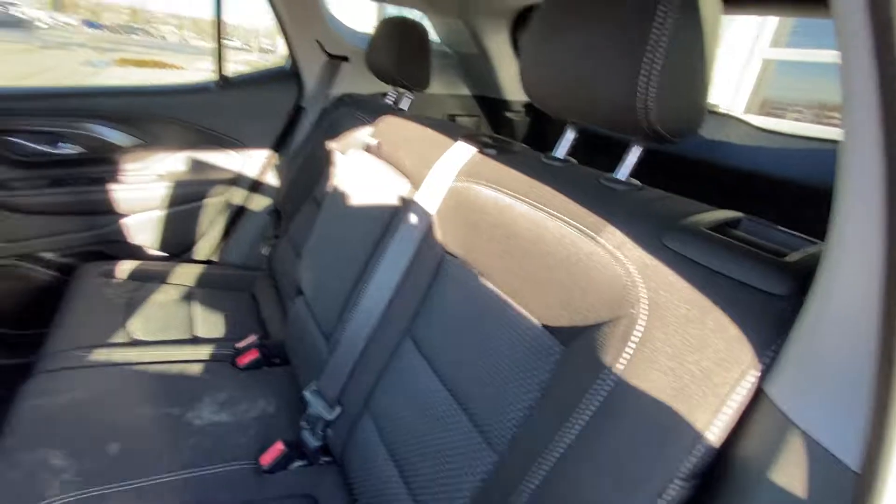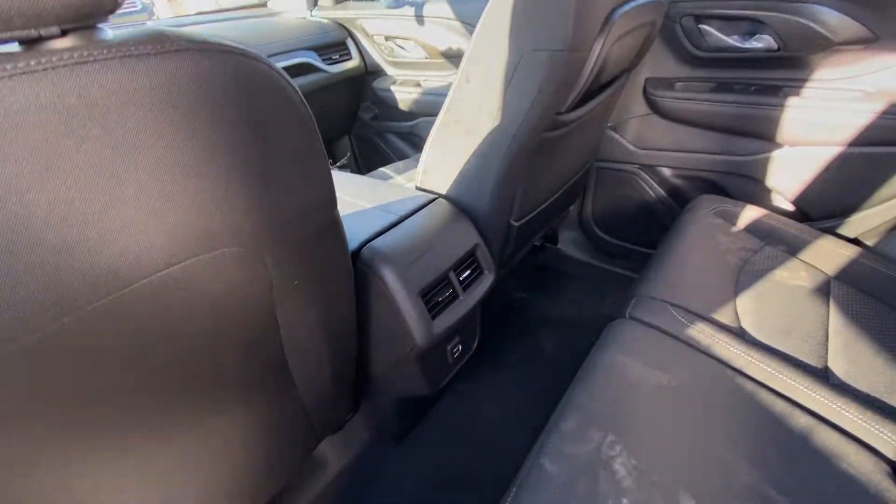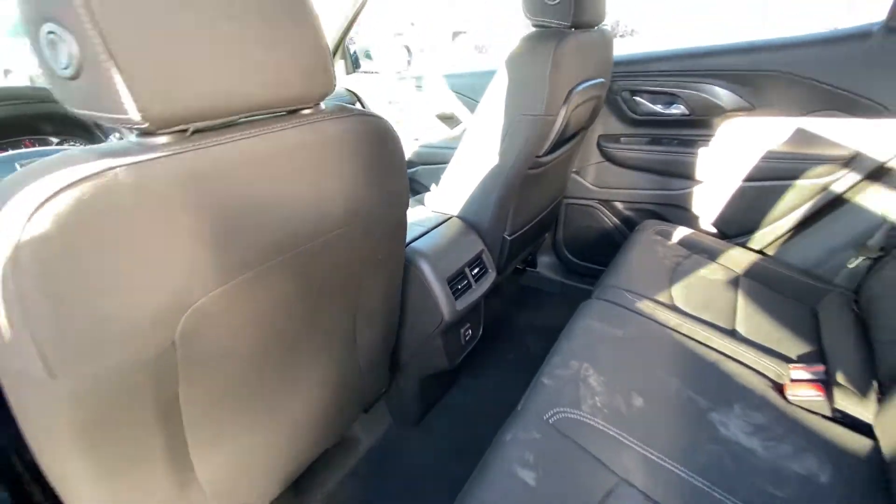The seats fold back up, locking into position. Up top we have a solid roof with LED lighting, heating vents and USB ports in the middle, and a center console.